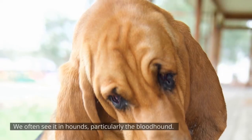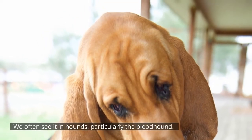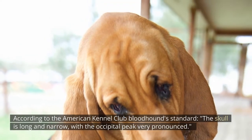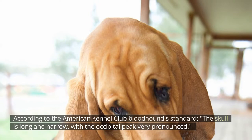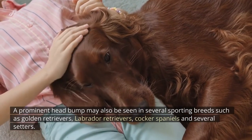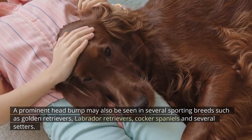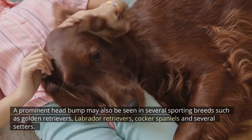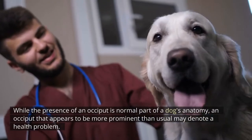We often see it in hounds, particularly the bloodhound. According to the American Kennel Club bloodhound standard, the skull is long and narrow with the occipital peak very pronounced. A prominent head bump may also be seen in several sporting breeds such as golden retrievers, Labrador retrievers, cocker spaniels, and several setters.